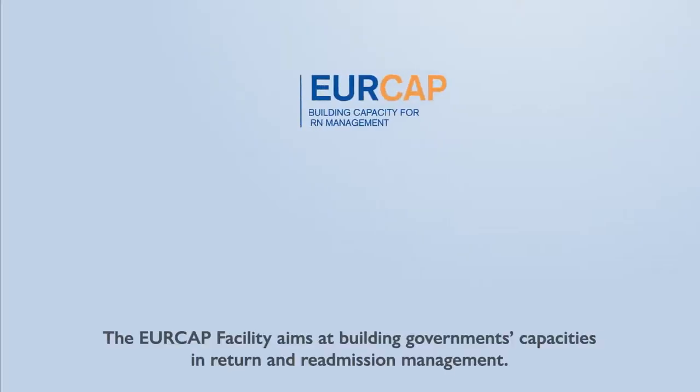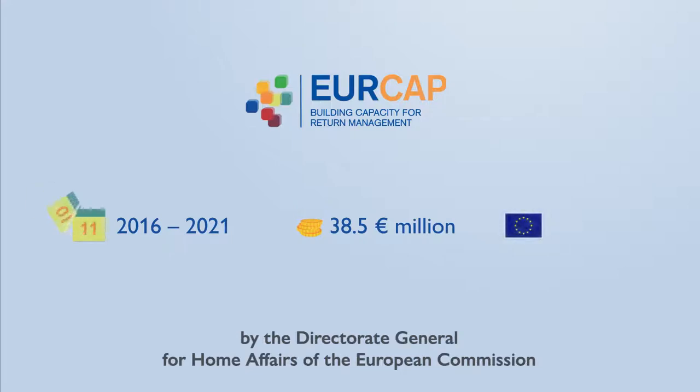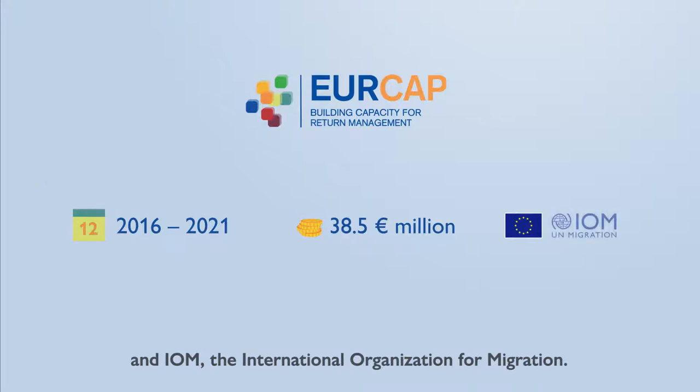The EUROCAP facility aims at building government's capacities in return and readmission management. It is jointly designed and implemented by the Directorate-General for Home Affairs of the European Commission and IOM, the International Organization for Migration.